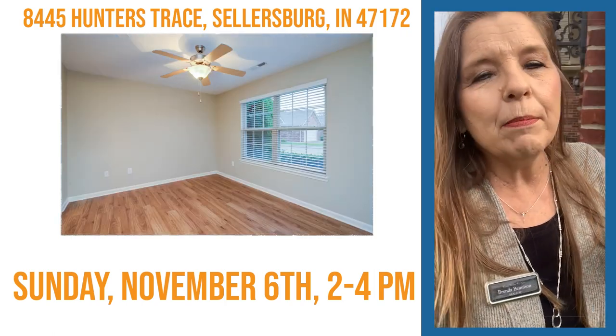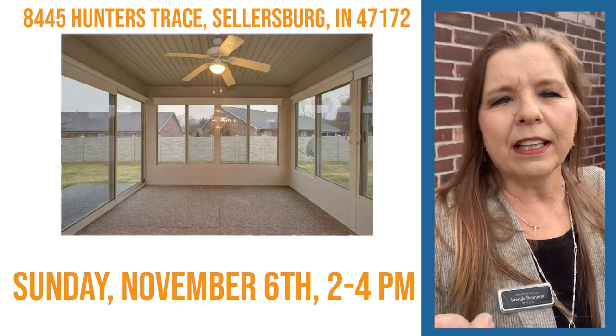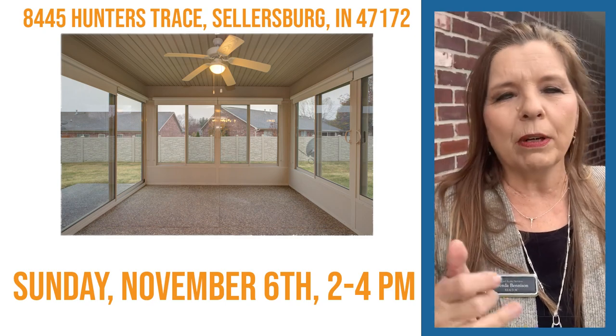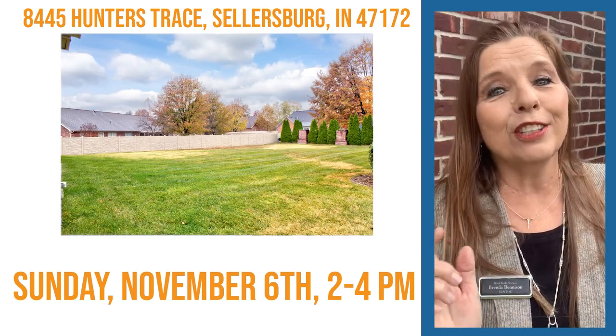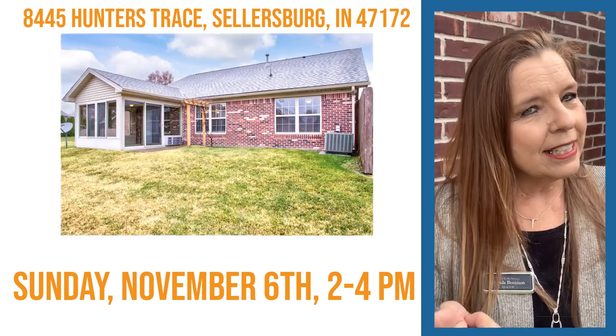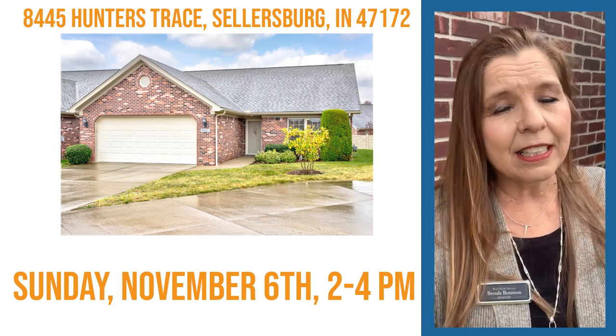This particular patio home is wonderful. It's got great size bedrooms, the living room is a great size, and the kitchen — oh my goodness — you would love the kitchen because it's huge. All the appliances stay, the washer and dryer stay. Let's take a look at this patio home.